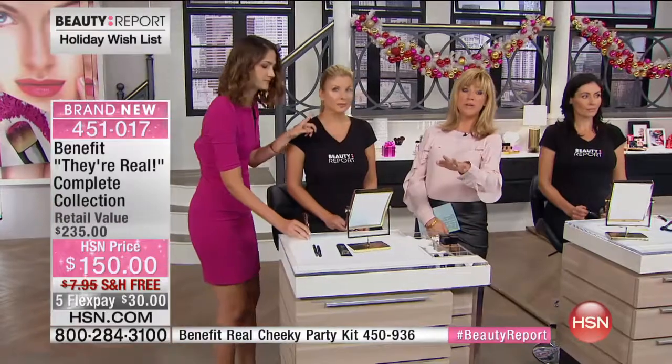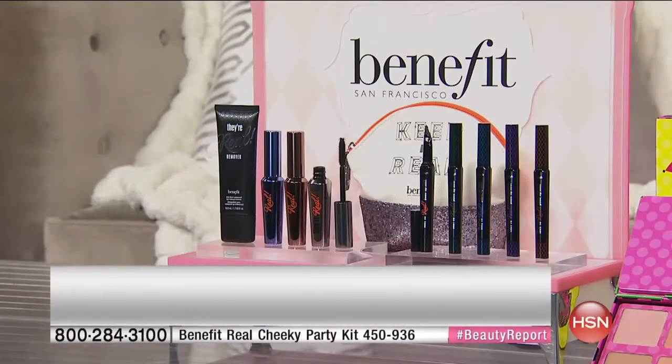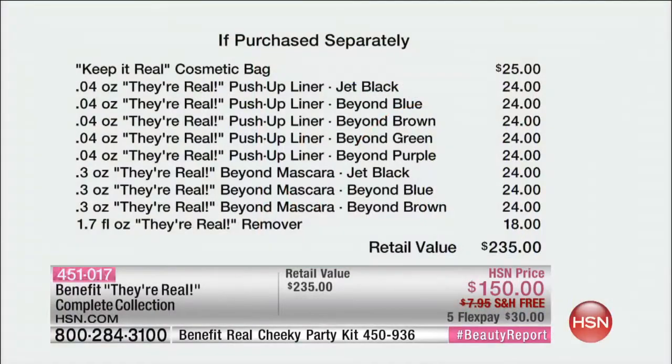You get all three They're Real mascaras - black, brown, and blue. The value is $30. Don't forget our extended holiday return policy. There are about 300 of you ordering, which leaves about 100 left. It's on five credit card payments. The cosmetic bag is $25, everything is $24, $24, $24, $24, and the remover is $18. You get absolutely everything.